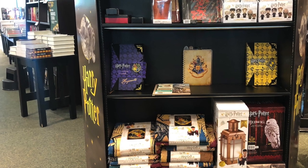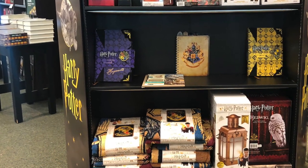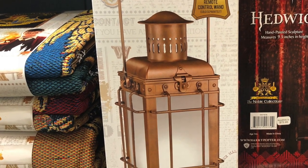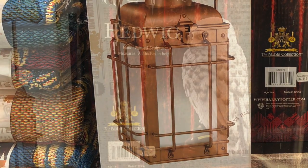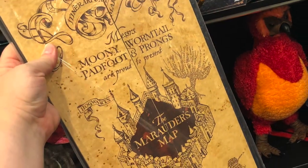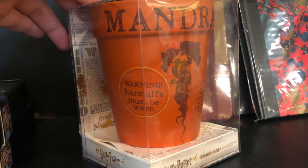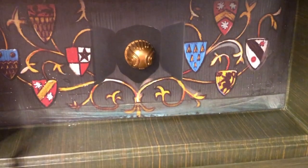Oh my goodness, there's stuff everywhere — it's wonderful. They have replica type items like this Noble Collection Hagrid's Lantern for $59.99, this Noble Collection Hedwig for $75.95, this Mandrake Planter for $16.95, and this super awesome collectible Quidditch set for $29.95.